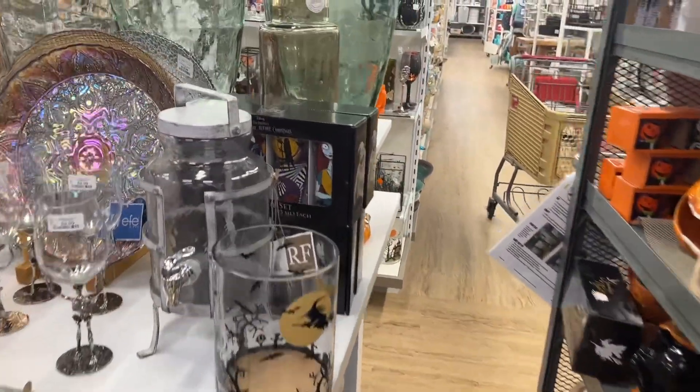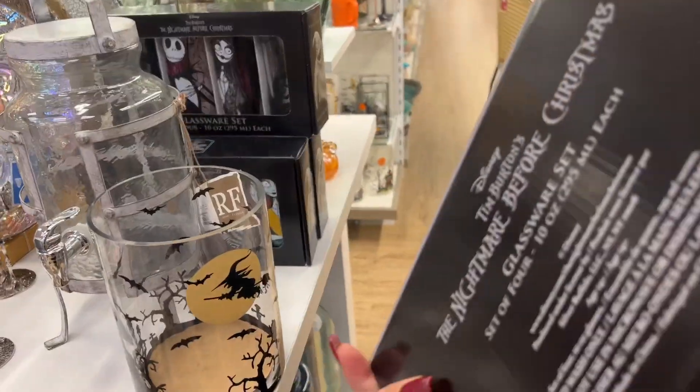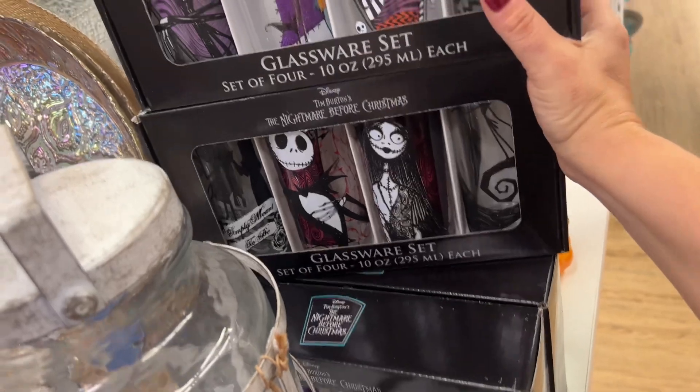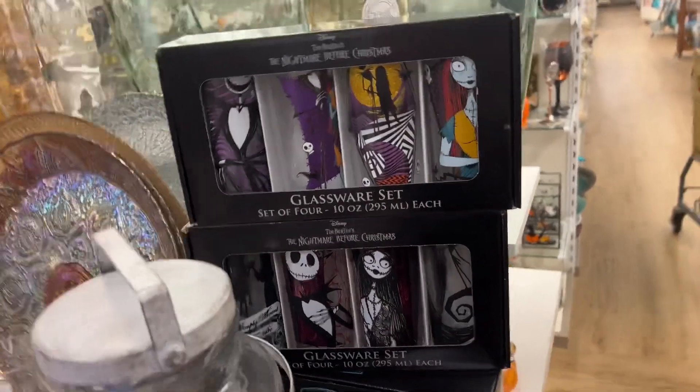Oh my gosh — The Nightmare Before Christmas! Oh my God, $14! I love this one, guys — look at that! Tell me that is not gorgeous. Oh my gosh!